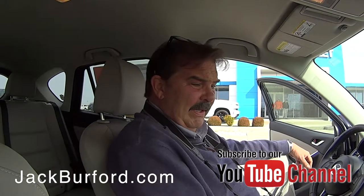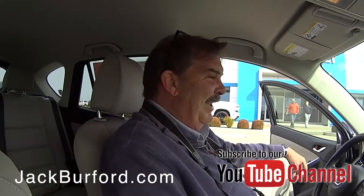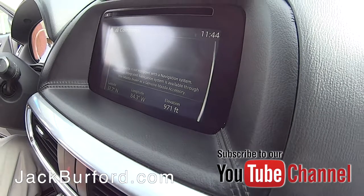We're at 967 feet — oh, it's rising. Maybe they put nitrogen in the tires or something. No, it's 971 feet right here. That's cool — latitude and longitude.